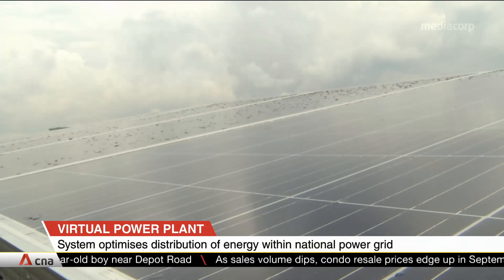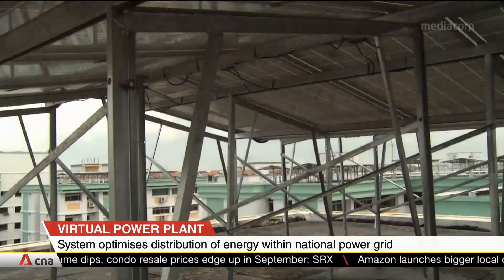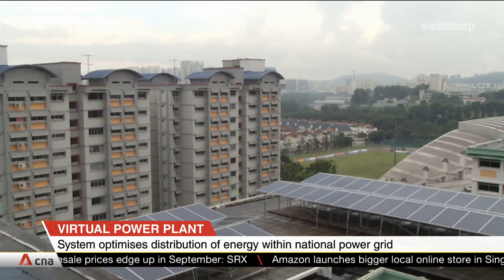Nanyang Technological University is developing the VPP through a grant from the Energy Market Authority and Semcorp. It is expected to be ready by the end of 2021.